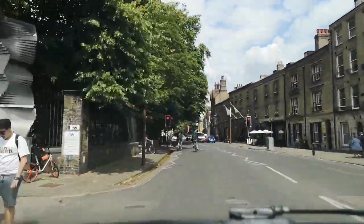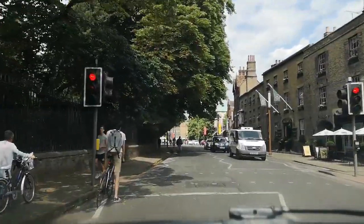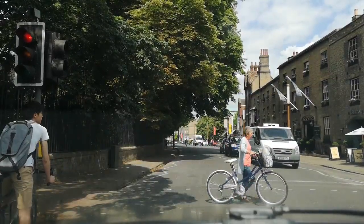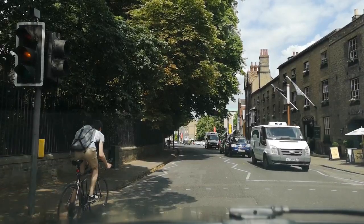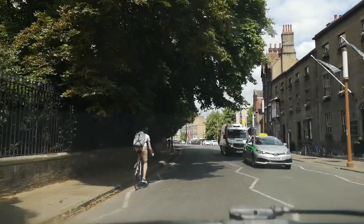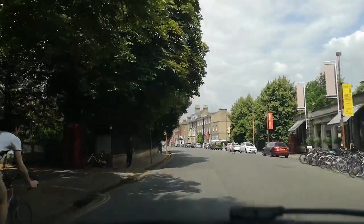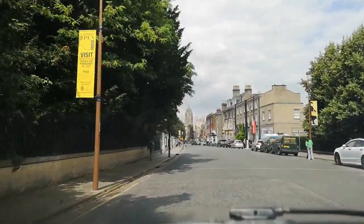We're heading into the city centre now because it's quite interesting — Clive Sinclair and Acorn, Chris Curry and Herman Hauser, actually set up in the city centre. It seems quite bizarre really when you think about a technology company in the centre of a medieval city, but that's what they did.